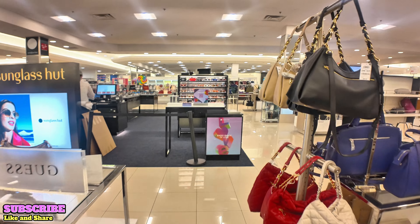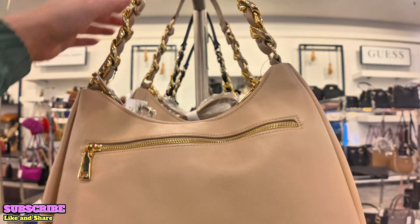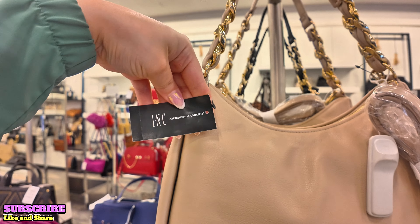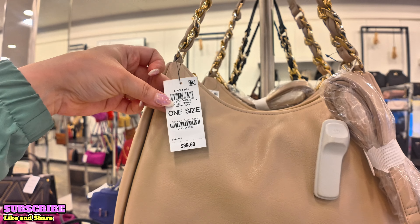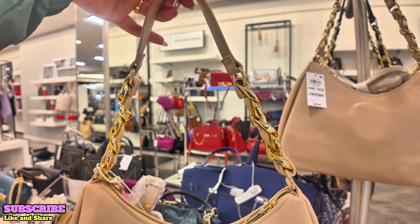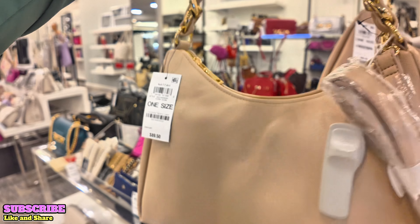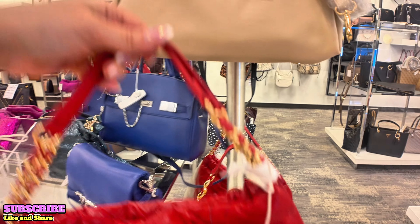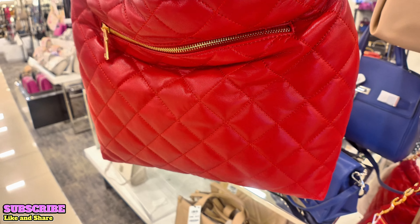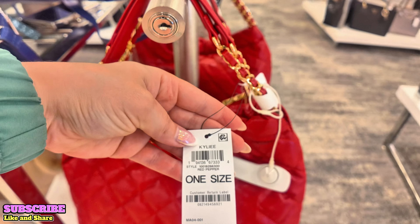Let's move to the next section — what is this beautiful bag? This is International Concepts, $89.50 in corn husk called Nata. I like the gold straps and you can use it as a crossbody. That is super nice. Look at this red one — isn't that gorgeous with that quilted pattern, which is super in right now. $99.50 in red pepper called Kylie — International Concepts.